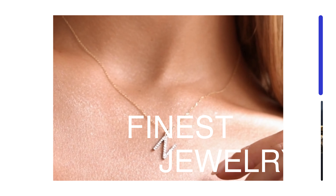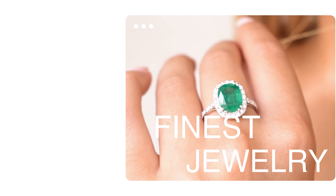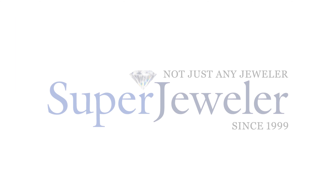You've always trusted Super Jeweler to get the finest jewelry at the best prices anywhere, but now you can trust Super Jeweler for all of your custom jewelry needs.